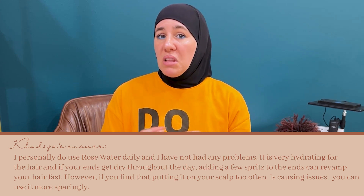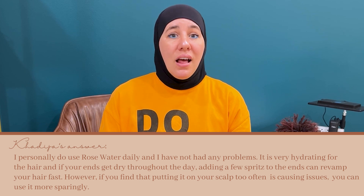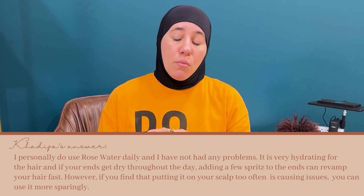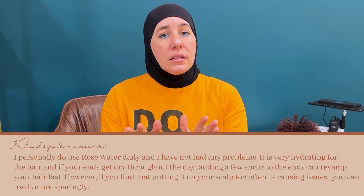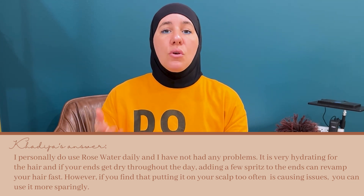I've found that it works really well to hydrate. I use it on my skin as well every day, so I'm really happy with it. I haven't seen any issues, but if you are more comfortable using it every other day, you do not have to use it daily. You can use it every other day — that is completely fine.